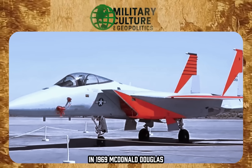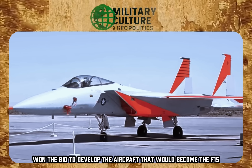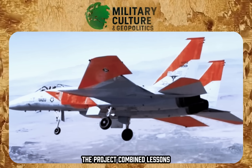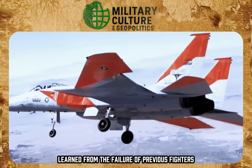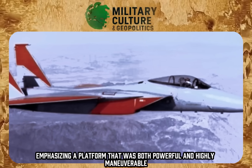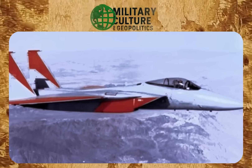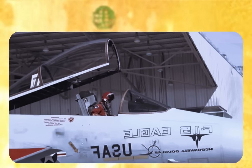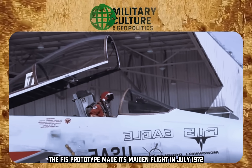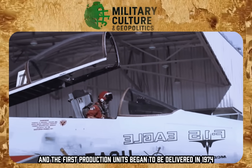In 1969, McDonnell Douglas won the bid to develop the aircraft that would become the F-15. The project combined lessons learned from the failure of previous fighters in maneuverable combat, emphasizing a platform that was both powerful and highly maneuverable. The F-15 prototype made its maiden flight in July 1972, and the first production units began to be delivered in 1974.